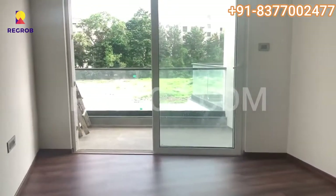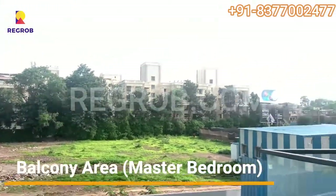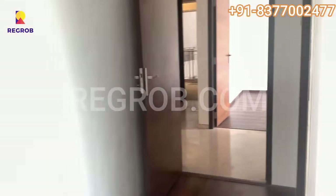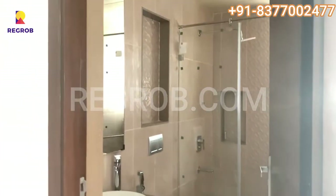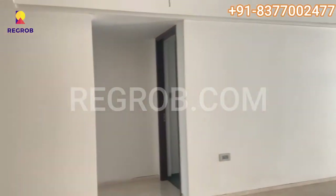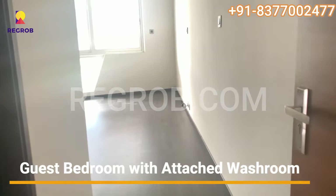This is a master bedroom that comes with a balcony view and an attached bathroom. This is another bedroom that comes with an attached bathroom; it can also be used as a guest room.